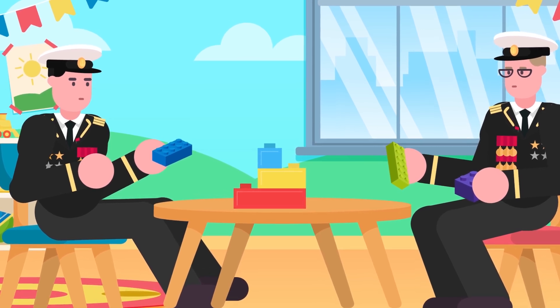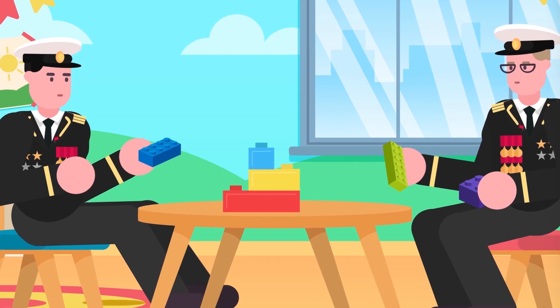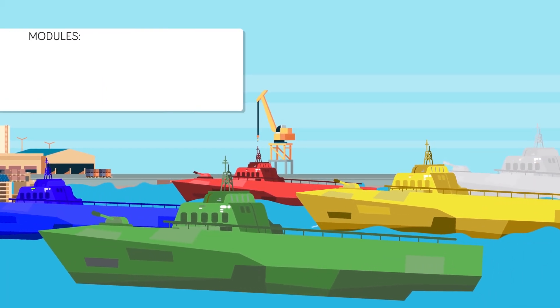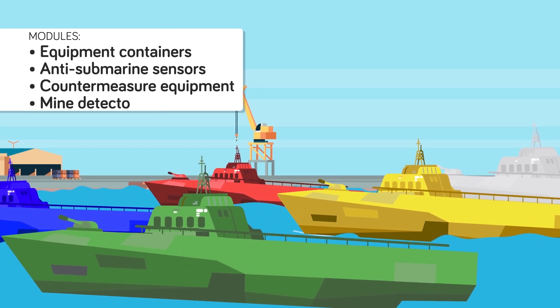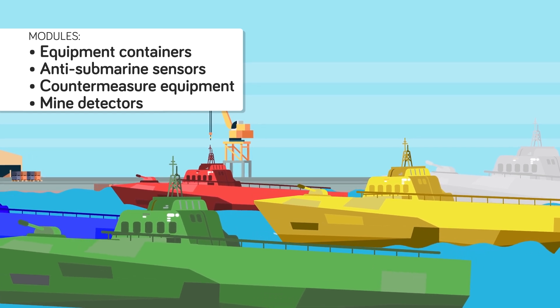Each ship would be like a box of Lego. The frame of the ship would be consistent, but based on what specific missions called for, different modules could be plugged into the ship's hull. The ship would become modified for the mission at hand. The modules could be equipment containers, anti-submarine sensors, countermeasure equipment, or mine detectors. In theory this would be great, but the Navy ran into crazy problems while getting ready to deploy these ships.